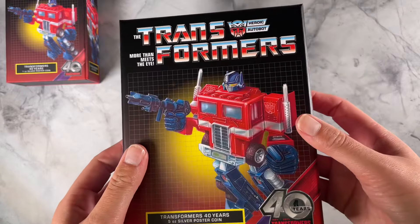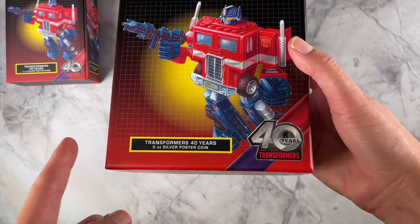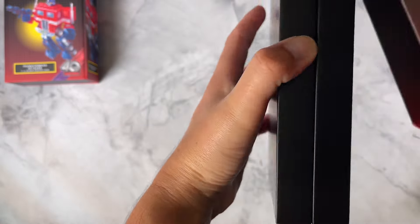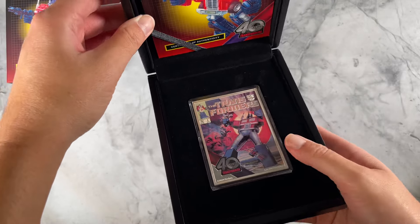As you can see, both coins come in this awesome themed packaging with that anniversary logo on the front. If we open this one up, the coin itself is held in this high quality display case which is lined with black velvet.